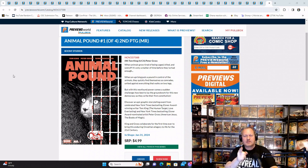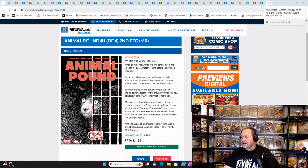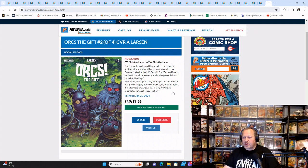Right off the bat we've got Boom Studios' Animal Pound number one second printing. Remember there's a four-part series, so if you are a second printing collector — Greg, talking to you — make sure you add this to your pull list. From Boom Studios we also have Orcs: The Gift number two of four, so if you picked up number one and want to continue the story, there's your reminder.